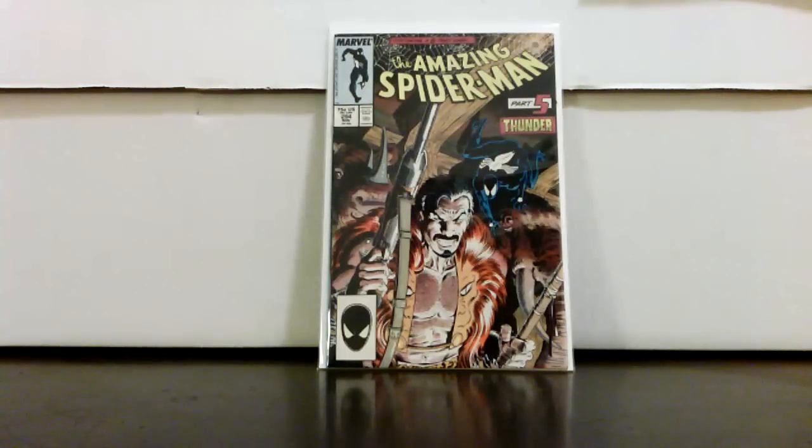Hey, what's up, it's Yanni, coming with some comics from a local convention. Got some really good stuff so I'm just gonna start it off here with Amazing Spider-Man. This was the first dealer I went to.